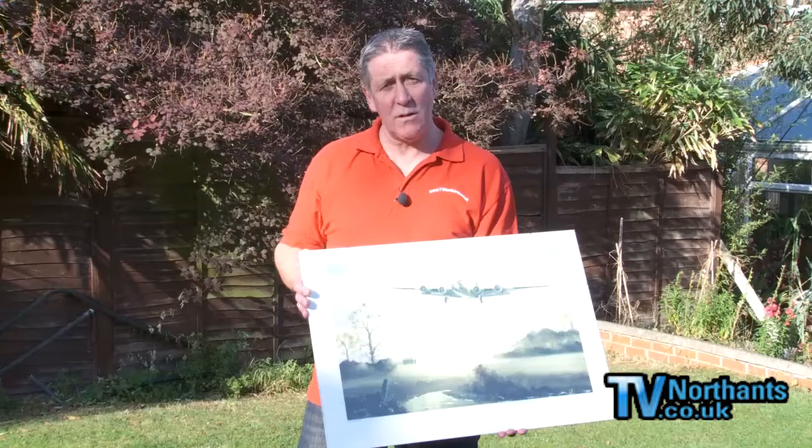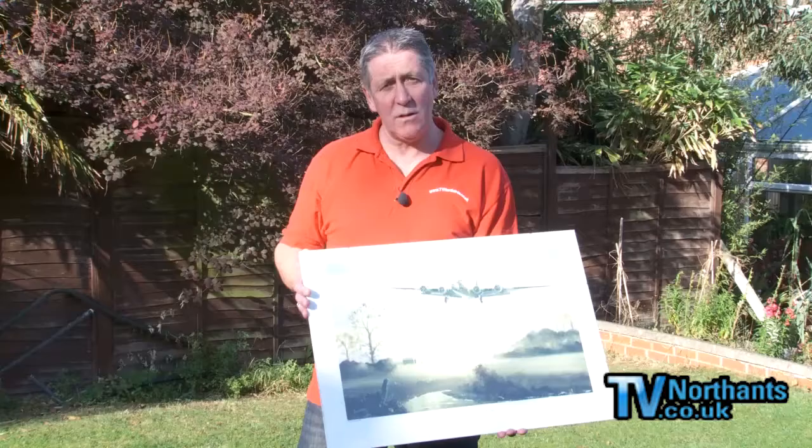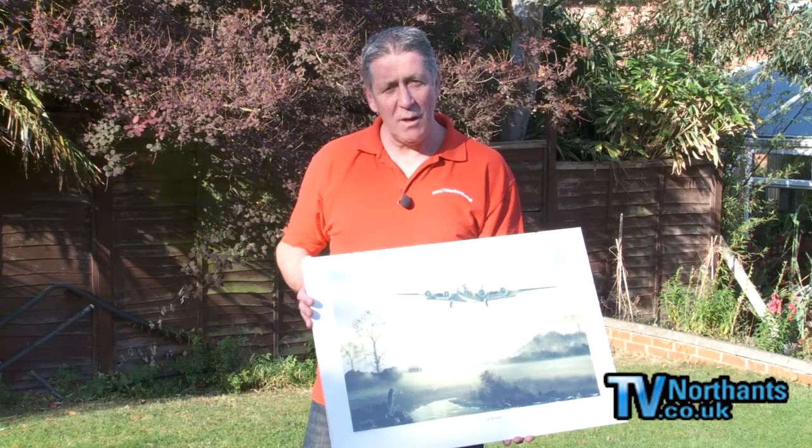The moment of the lone bomber's return was not captured on camera, but its homeward flight low across the fields of Northamptonshire was committed to canvas by local artist Keith Hill. And here is that painting, or at least a print of it. The original was purchased by a lady from London who was evacuated to Northamptonshire during the war to escape the Blitz.